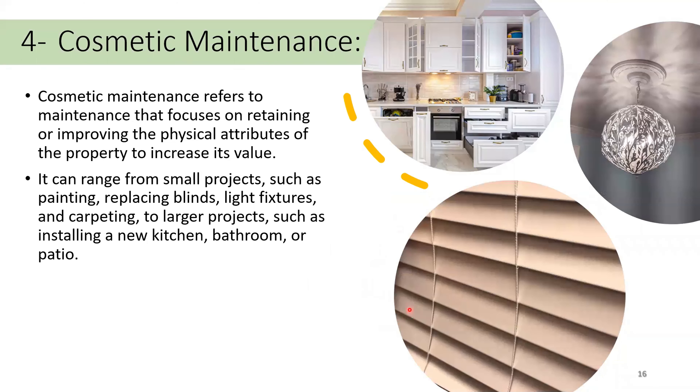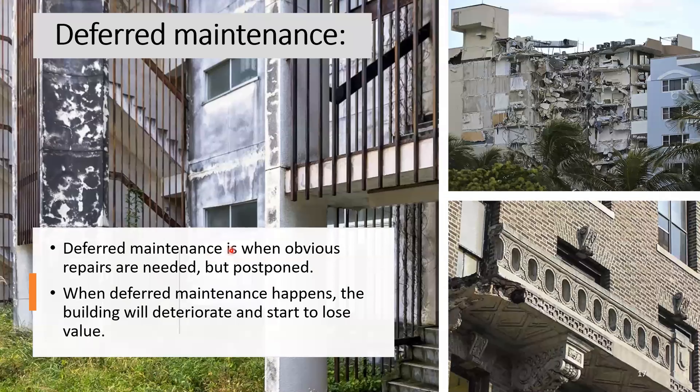Number four is cosmetic maintenance. Cosmetic maintenance refers to maintenance that focuses on retaining or improving the physical appearance of the property to increase its value. It can range from small projects such as painting, replacing blinds, light fixtures, and carpeting, to larger projects such as a new kitchen, bathroom renovation, or patio or deck work. Deferred maintenance is when obvious repairs are needed but are postponed — and that's exactly what happened in Florida.